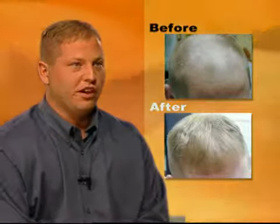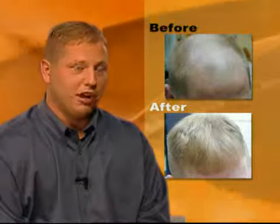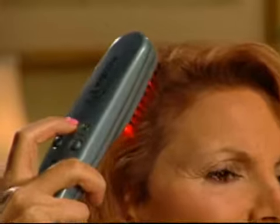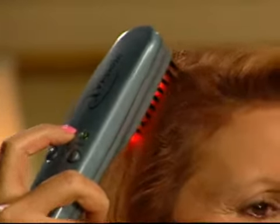Since using the HairMax Laser Comb, my hair is much thicker than it was before. It's easier to manage. There's more coverage on top of my head. I'm definitely much more confident when I go out. I was very skeptical — I didn't believe it at all. I said this is another gimmick. But listen, there is hope. There is a product out there that can help you. The HairMax has definitely helped me, and I certainly recommend it. That's why I'm talking about it, because I believe in it.